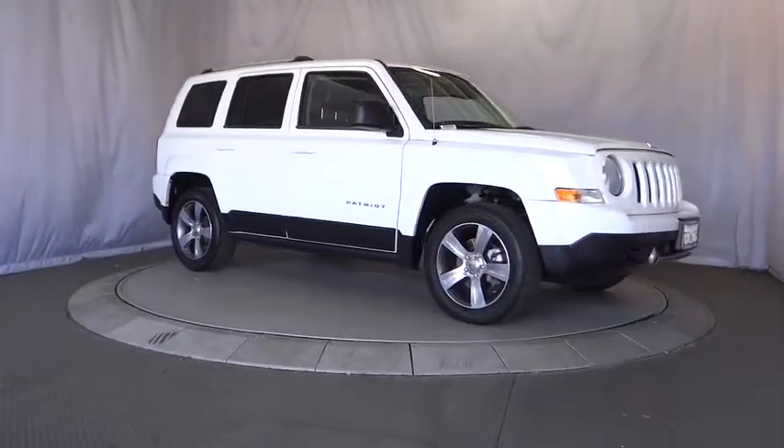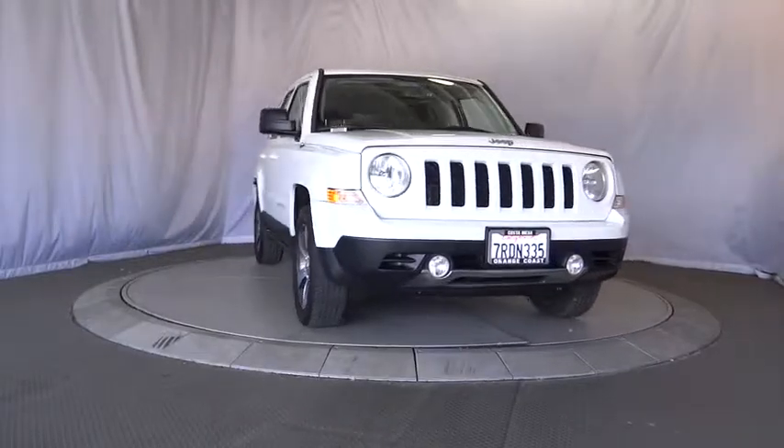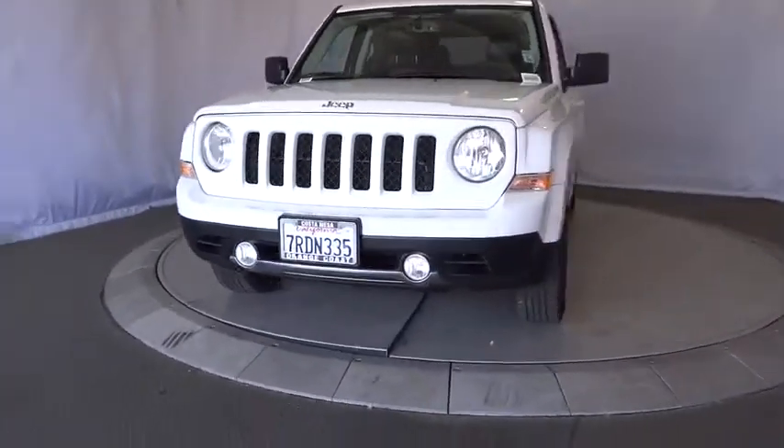Child safety locks, power door locks, fog lamps. This vehicle is Carfax certified one owner and qualifies for Carfax buyback guarantee.